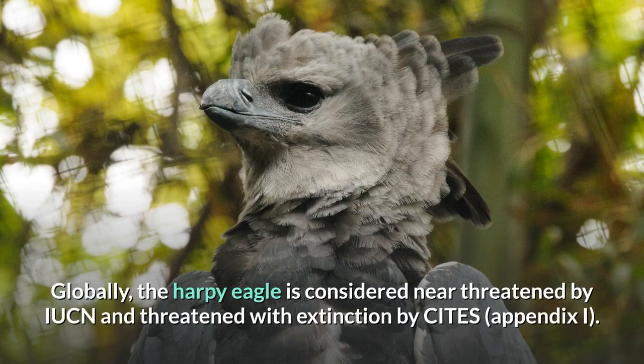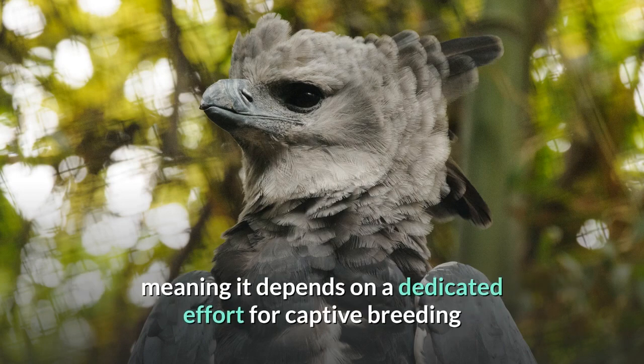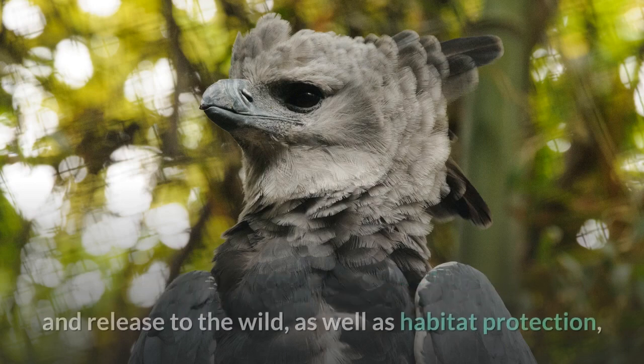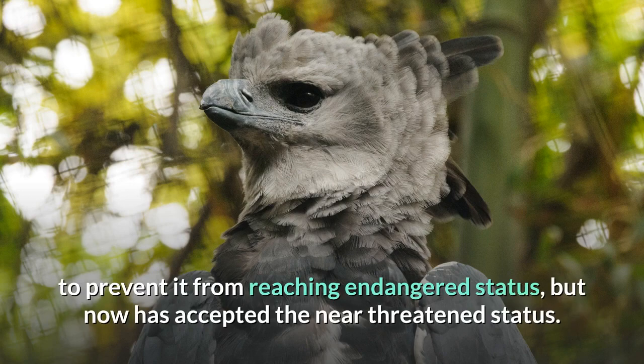Globally, the harpy eagle is considered near-threatened by IUCN and threatened with extinction by CITES. The Peregrine Fund until recently considered it a conservation-dependent species, meaning it depends on a dedicated effort for captive breeding and release to the wild, as well as habitat protection, to prevent it from reaching endangered status, but now has accepted the near-threatened status.